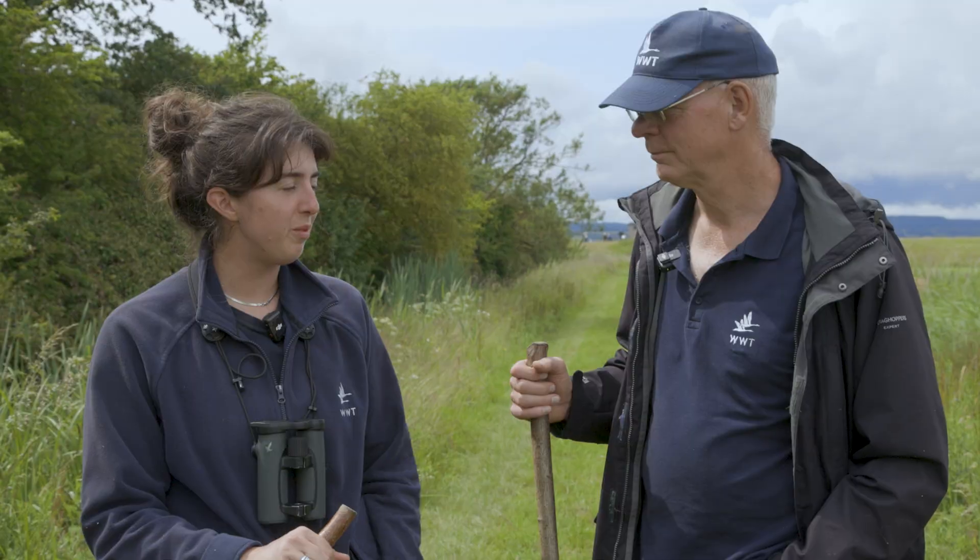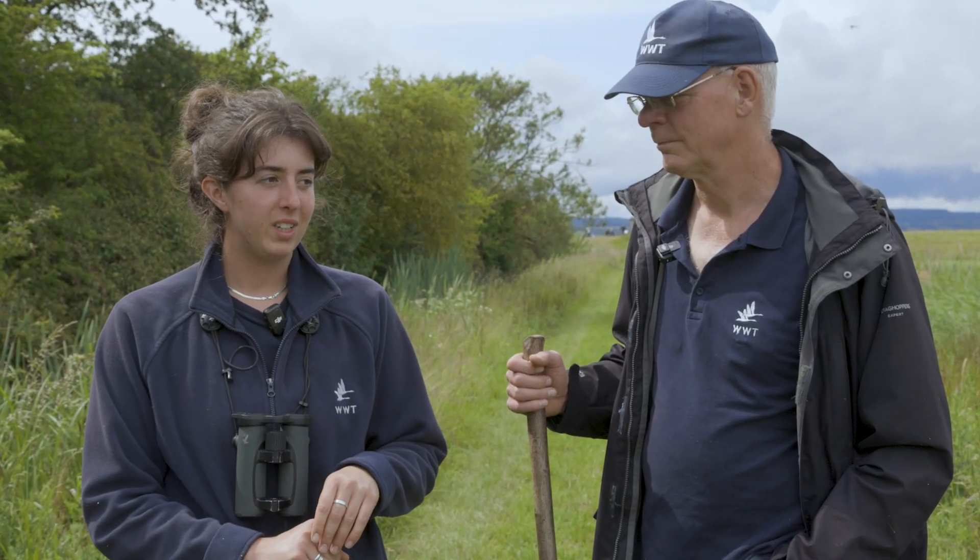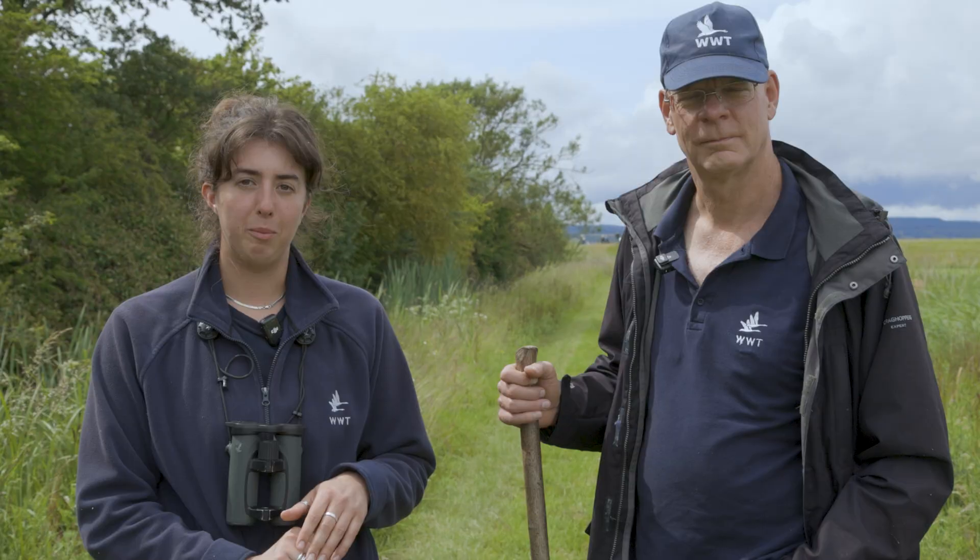Hi everybody, my name's Anna, I'm one of the Reserve Wardens here at Slimbridge and I'm joined with Ian, one of our volunteers. Today we're going to speak a little bit about the water vole surveys and how we carry them out here at Slimbridge.